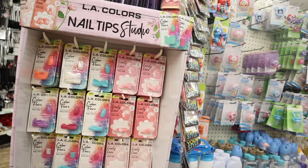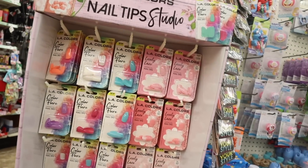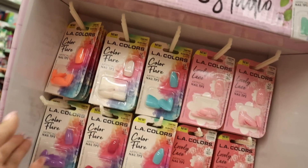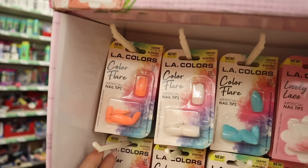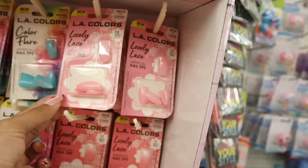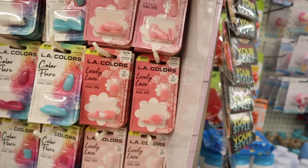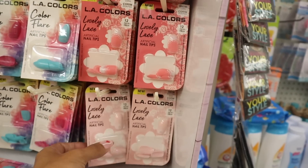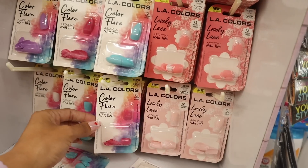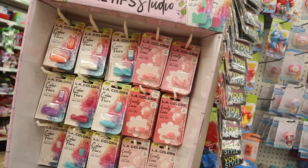Around the corner I see the LA Colors Nail Tip Studio line. We've seen white and blue almond shapes before but never the Pick Me Up coral color — really cute. There's also a light pink with white lines, Lovely Lace coffin shape with white dots, and lighter pink options. You get 12 pieces per pack so you need two. They also have short square in purple, blue, and white. Let me know if you're getting any of these.